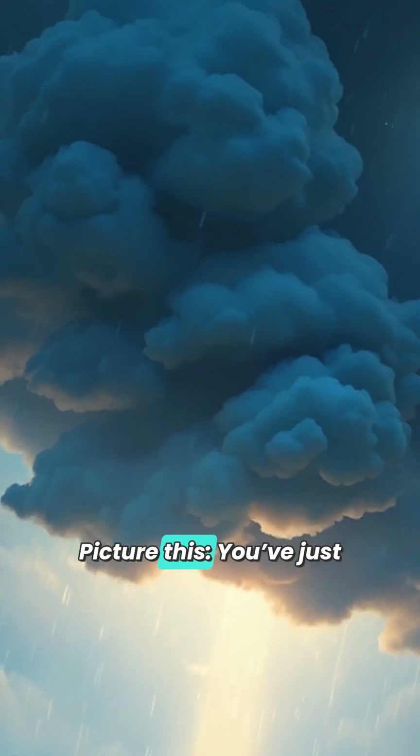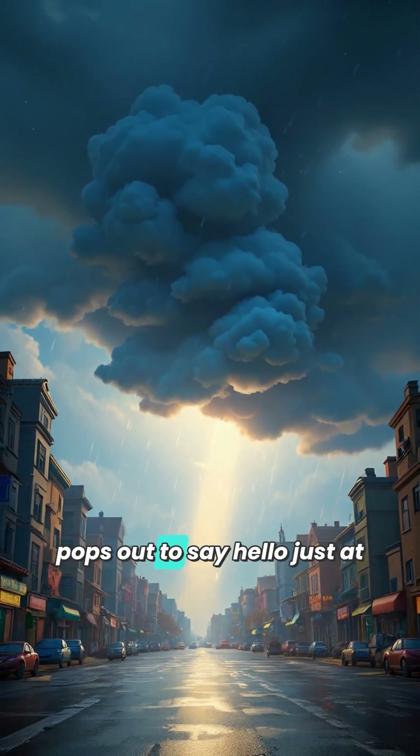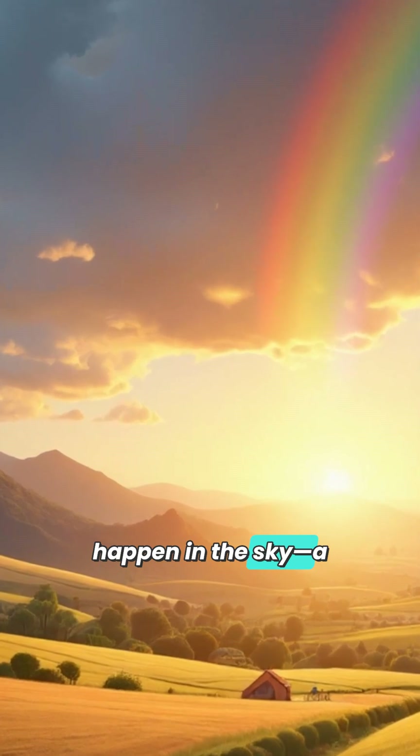Picture this. You've just seen a big, dark cloud burst into a rainy dance. The sun pops out to say hello just at that moment. That's the perfect time for something extraordinary to happen in the sky — a rainbow.